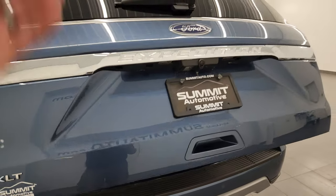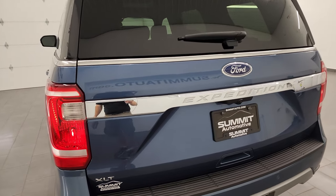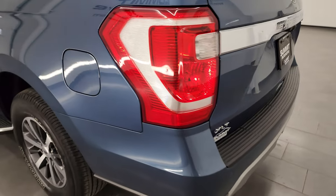It also has the flipper glass, which is nice. If you've got a boat or camper on the back and can't get the gate open, you can still get to your stuff in the back.